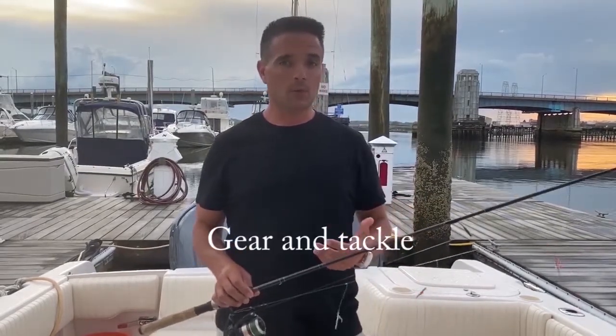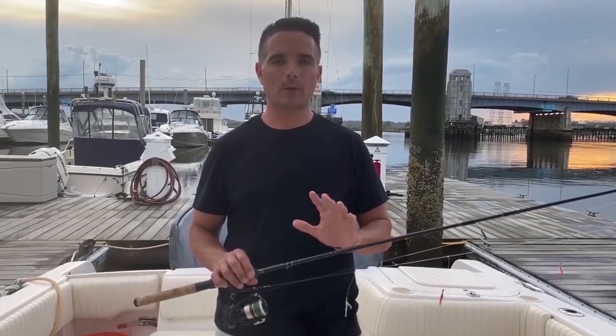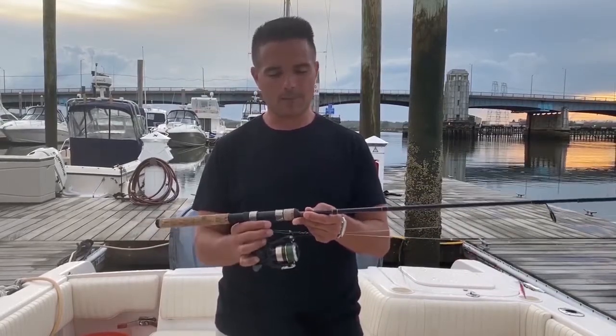Around here, sabiki rigs are what we use to fish for mackerel most of the time. There are dedicated sabiki rods you can buy, but the setup I use is just a basic freshwater rod — you can usually pick one up at any sporting goods store for about 30 to 40 bucks. It's very lightweight with a flimsy tip, geared more for a freshwater environment, but when you pull up a full string of mackerel with something like this, it's a lot of fun.